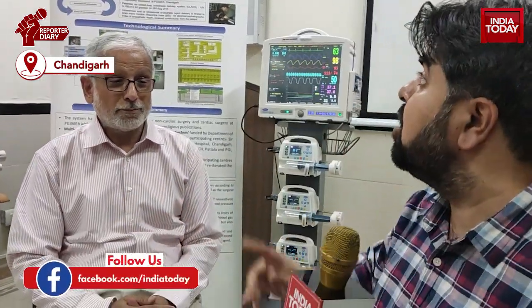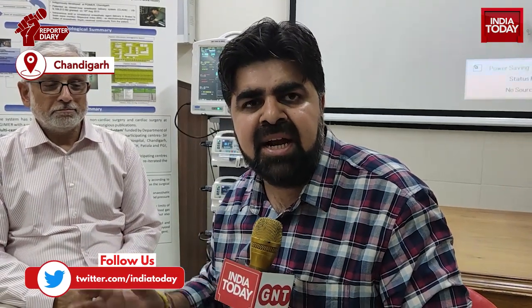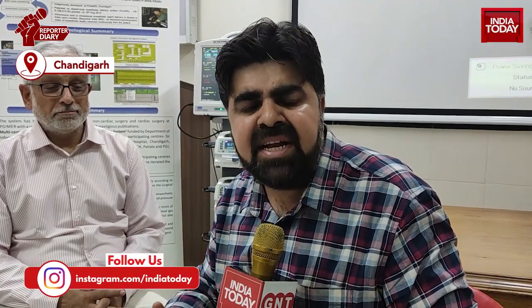This is the closed loop anesthesia delivery system which has been made by the department of anesthesia at PGI Chandigarh. Professor G.D. Puri has made this machine which will definitely ease that pressure out. With video journalist Krishna Rappal, this is Lalit Sharma for India Today, Chandigarh.